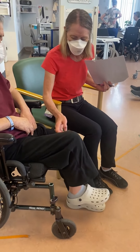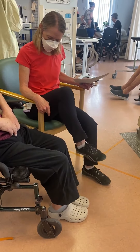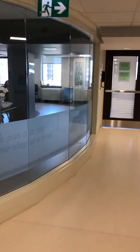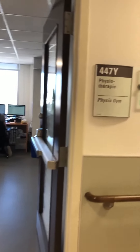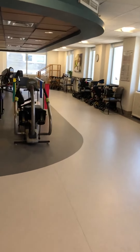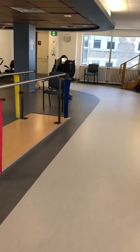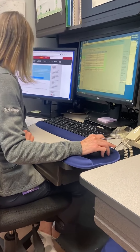Rehabilitation doesn't end here — it continues in the community, and we work together to ensure a smooth transition with the appropriate equipment and resources. Here's Delphine teaching a home exercise program. The John and Jennifer Ruddy Geriatric Day Hospital is a bilingual interprofessional outpatient program that aims to optimize the health and quality of life of seniors in our community. Their team works closely with each patient and their caregivers to set goals and implement a personalized therapeutic program that can last up to eight weeks.